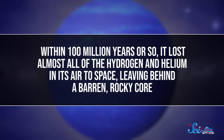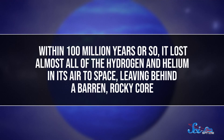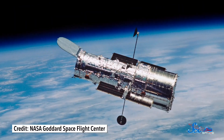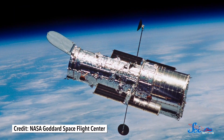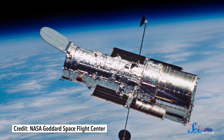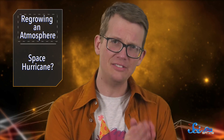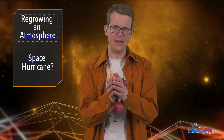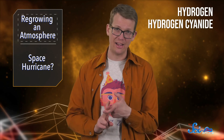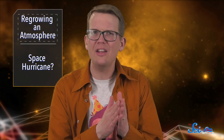Then, within 100 million years or so, it lost almost all of the hydrogen and helium in its air to space, leaving behind a barren, rocky core. Except, newer observations with the Hubble Space Telescope revealed that this planet does have an atmosphere. It might even have a similar pressure to what we experience on Earth. But it is not hydrogen and helium. Instead, with the help of more modeling, this team pieced together that this air is mostly made of hydrogen, hydrogen cyanide, methane, ammonia, and smog.